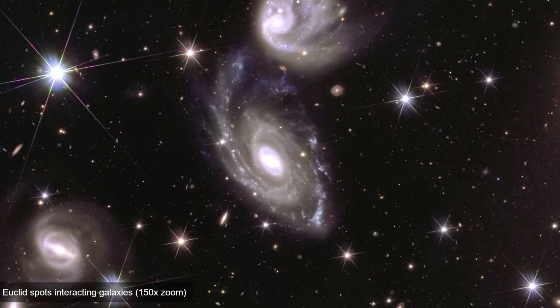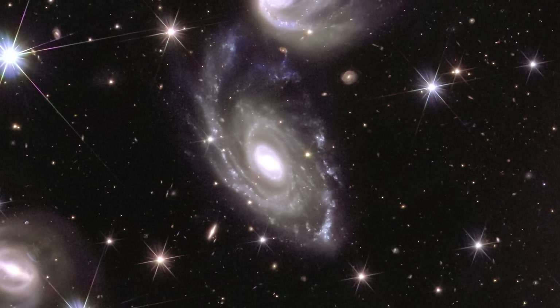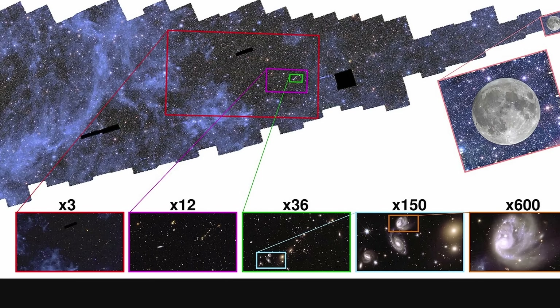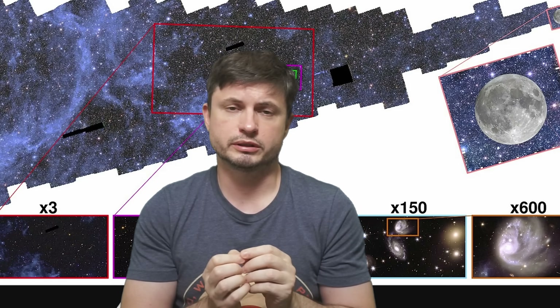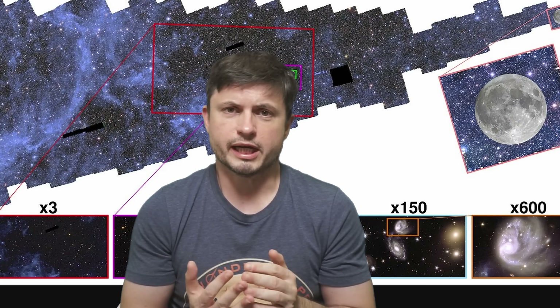These early observations are only based on 260 individual images, with each image taking 75 minutes to produce, all taken between March and April of 2024. Even so, this area is already approximately 500 times larger than the full moon. In that patch of night sky, we have 100 million individual objects of light — most of them are stars, but quite a lot of them are galaxies.